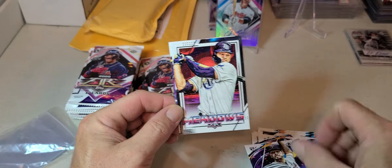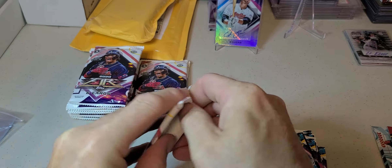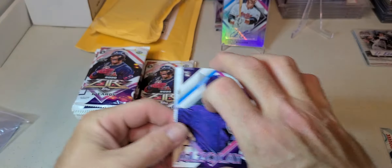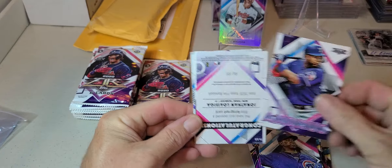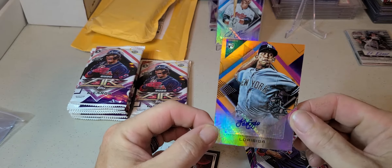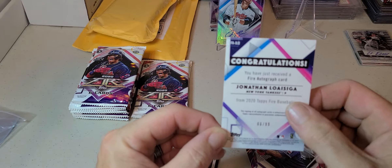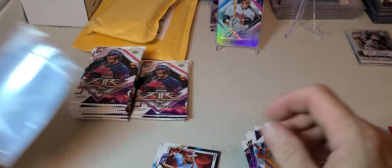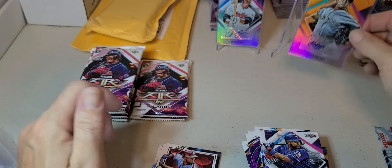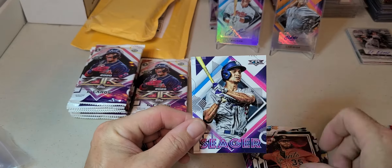Lewis Thorpe, Meadows, Javier, Alou, Andrus. There's our other autograph - and this one is numbered 66 out of 99, Jonathan Loaisiga - probably butchered that. One rookie pitcher for the Yankees, and a Bowers, McCutchen, Crawford, and Corey Seager.